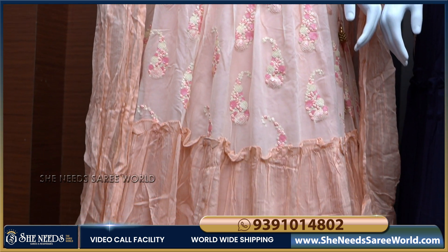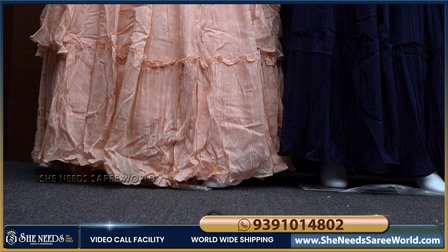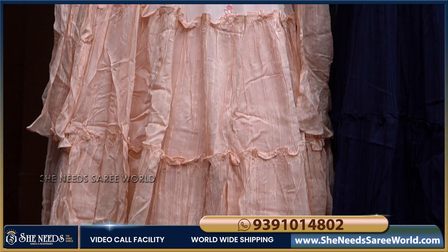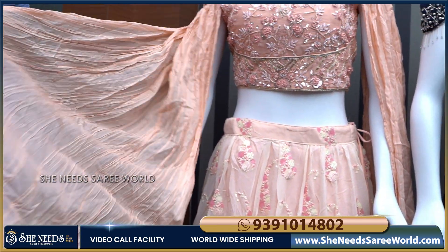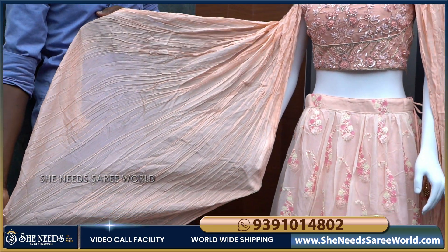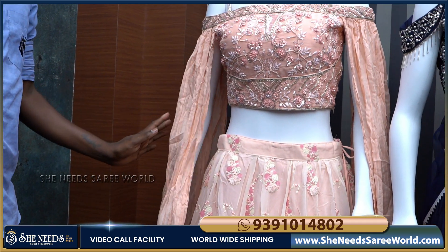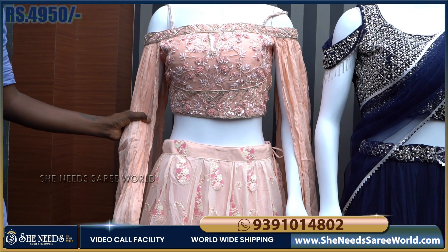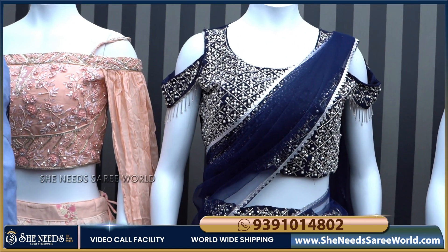The skirt part has a double layer design — very different and the color combination is great. The sleeves are also designed very differently. It is a designer single piece. The cost is just 4,950 rupees only.